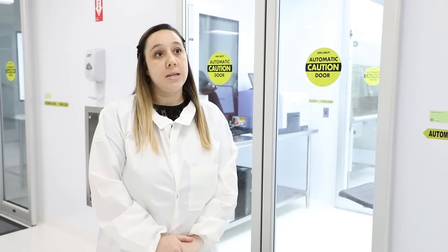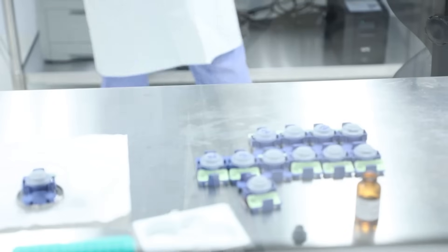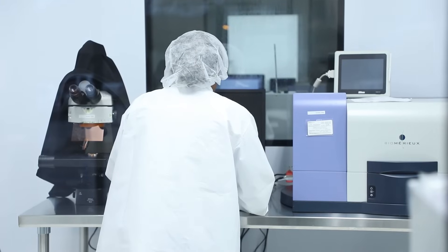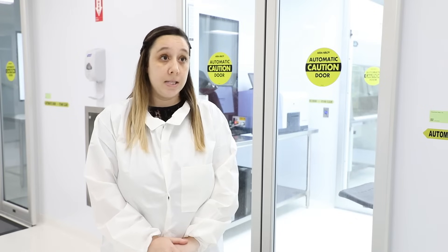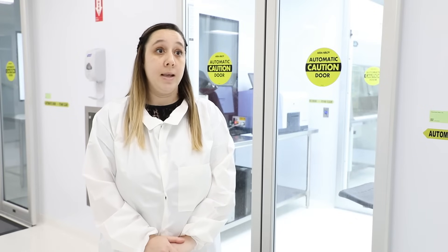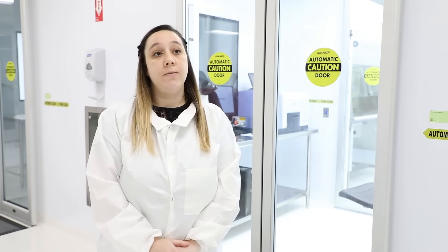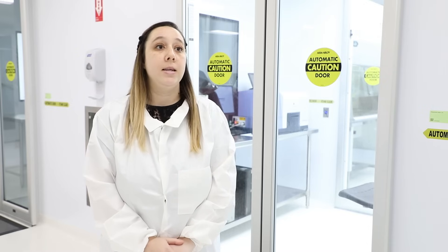One unique aspect about ScanRDI testing at Eagle is that we have developed and patented the methodology for oil-based formulations. The advantages of ScanRDI versus USP-71 is not only the sensitivity of the test, but it also allows Eagle to provide customers with sterility results in less than one business day. This is super advantageous for customers that have short shelf life and that need to release their product quickly.